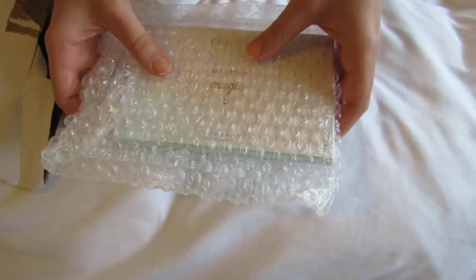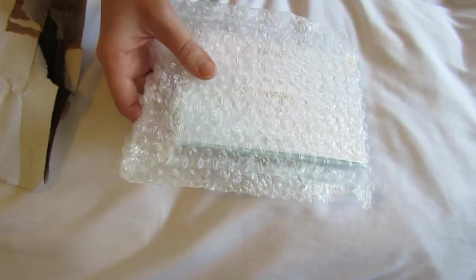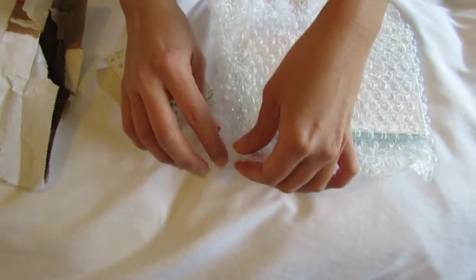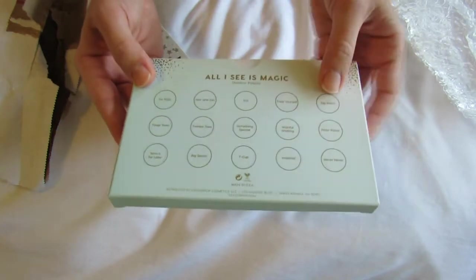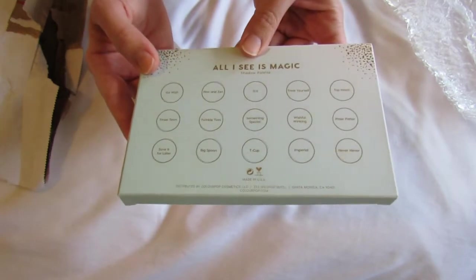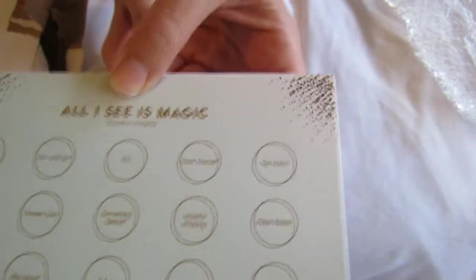One of the palettes on sale is All I See Is Magic. I'll link to the Dote app and the $5 credit down below. Once you're in the app, go to the Colourpop store and look for their eye makeup — you'll be able to see all their palettes including the ones on sale. This one is now $13 or $14 for the whole palette, and it's 15 shades, so it works out to less than a dollar per shadow, which is amazing. The back tells you all the shades you're getting.